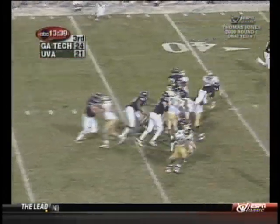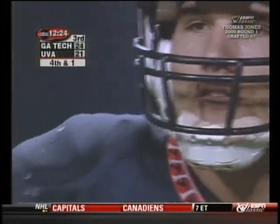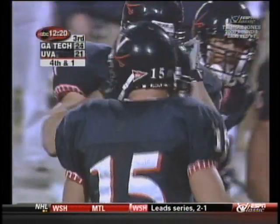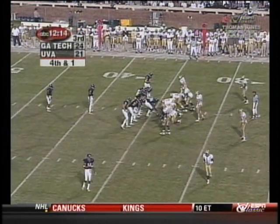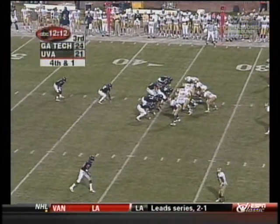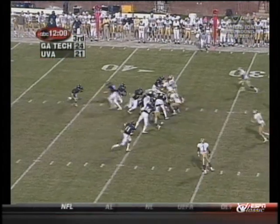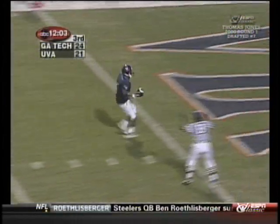Jones, almost broken — fourth down and one for the Cavaliers. Will they gamble? You bet, yeah — they have to. You don't want to punt at that point, and if you attempt a field goal you're looking at a 52-yard attempt. Braverman has the leg strength but right now you need more points. Here's Washington coming into the ball game as fullback, Thomas Jones — he's loose! Touchdown Thomas Jones! Virginia takes the lead.